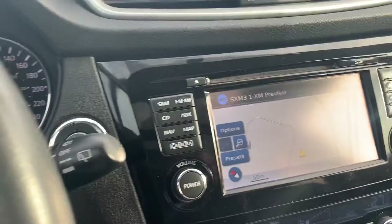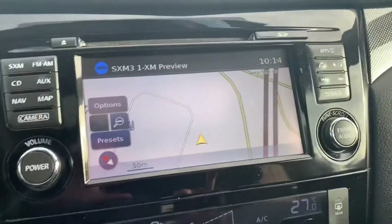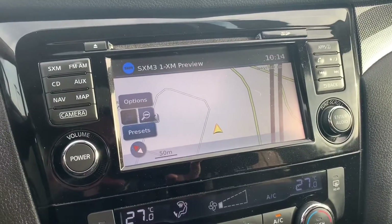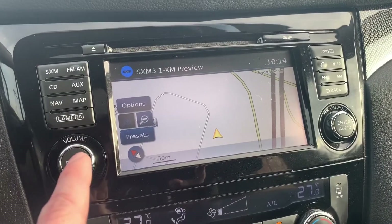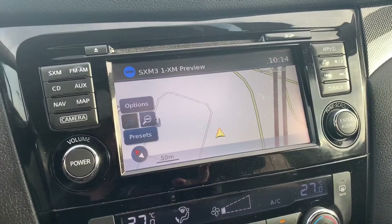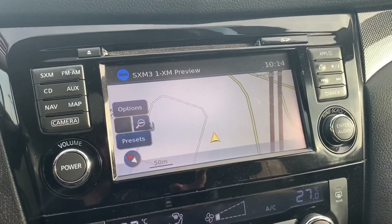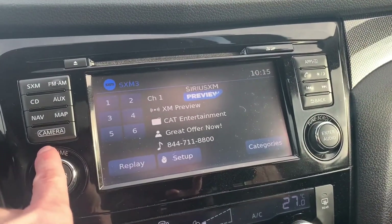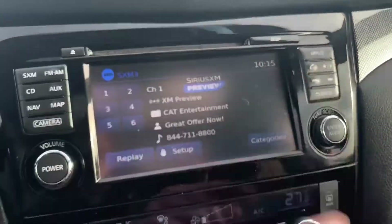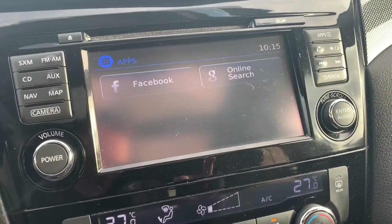I do want to point out that it is a Bose stereo system — a really great audio system in this vehicle. The SL Rogue also comes with a navigation system, so you get this nice seven-inch touchscreen. You've got FM, AM, satellite radio, CD, and Bluetooth streaming from your phone — so if you have Spotify or Apple CarPlay, it will stream right to the Rogue without any wires. There are also some apps available, like Facebook, because apparently we need Facebook in the car.